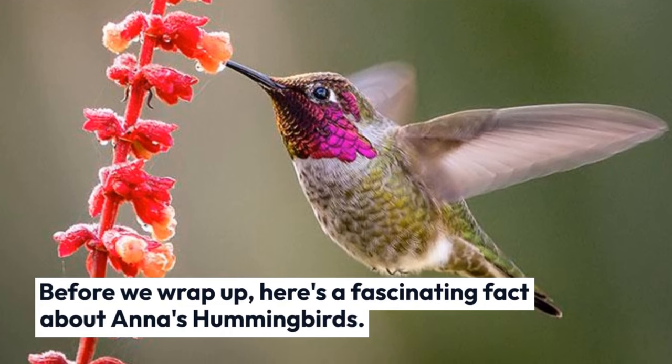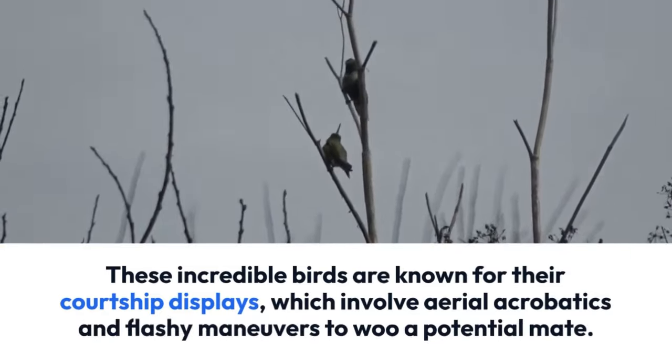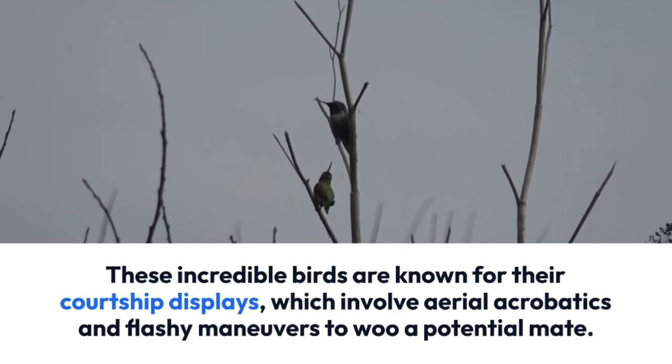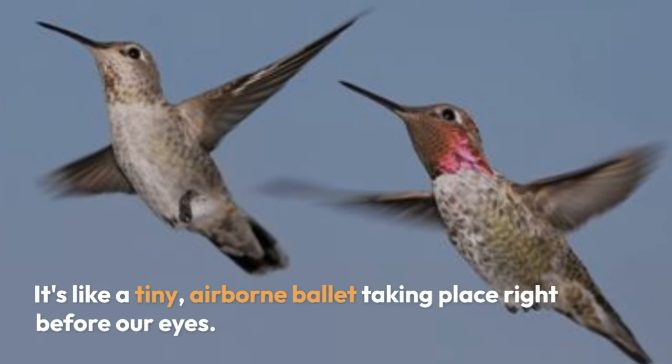Here's a fascinating fact about Anna's hummingbirds: these incredible birds are known for their courtship displays involving aerial acrobatics and flashy maneuvers to woo a potential mate. It's like a tiny airborne ballet taking place right before our eyes.